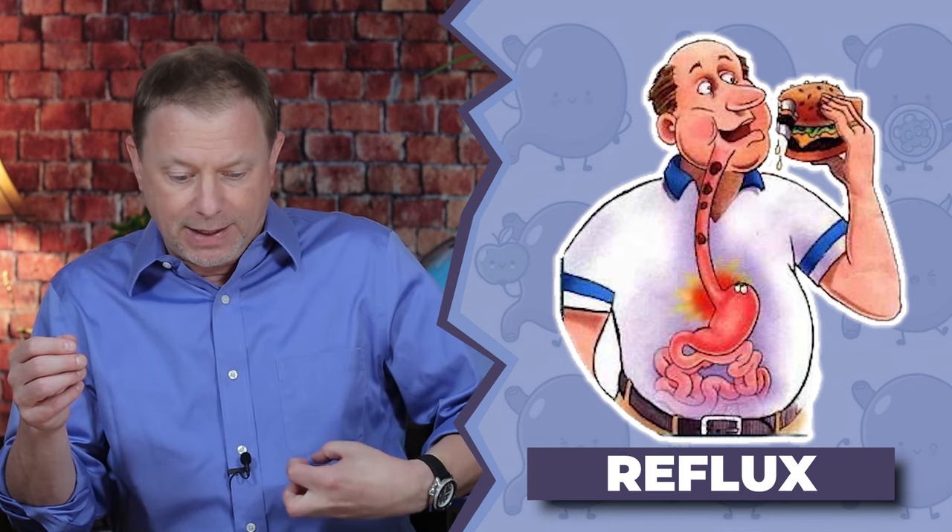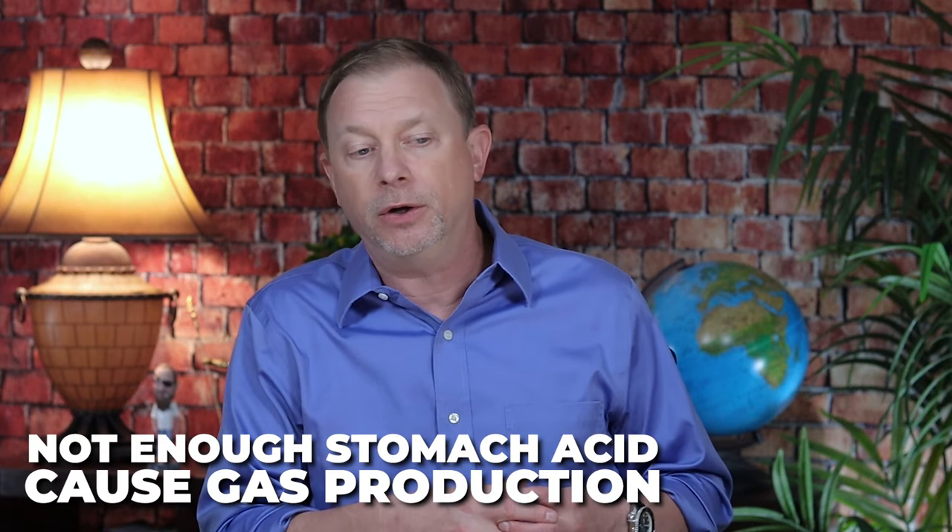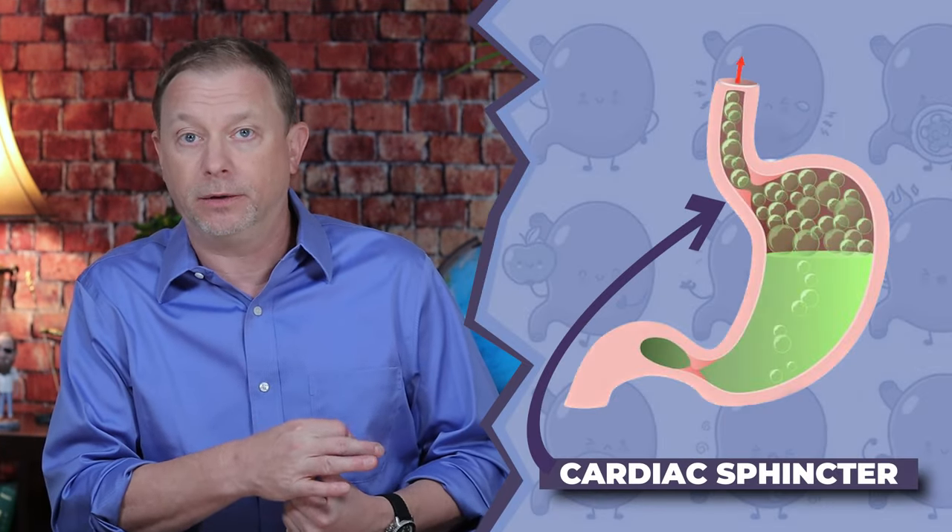Your next question might be: then why are they stopping the stomach acid? With reflux, you have food going down your tube into your stomach, and it's supposed to be digested with stomach acid and water. If you don't have enough stomach acid, you're going to produce gas — mostly carbon dioxide. That CO2 rises in your stomach, presses on the cardiac sphincter at the top of your stomach, and pushes it open, allowing leakage of stomach acid up into the esophagus. So now we get heartburn, GERD, and reflux, and we take an antacid.